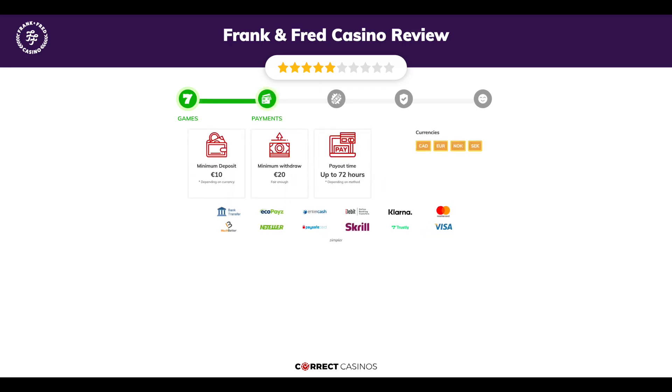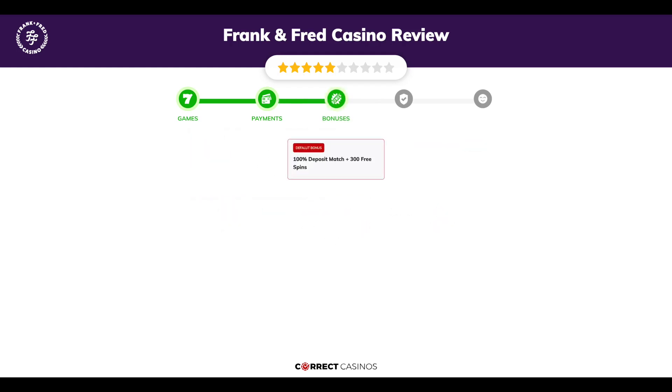Chapter two: Payments. The minimum deposit amount at Frank and Fred Casino is just 10 euros, and the minimum cash out amount is 20 euros, which may vary depending on your currency. The usual cash out time is up to 72 hours, depending on the selected withdrawal method. You can deposit or withdraw with bank transfer, EcoPayz, Entercash, iDebit, Klarna, and others.